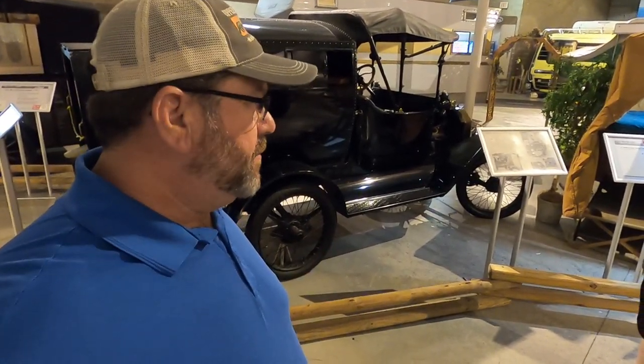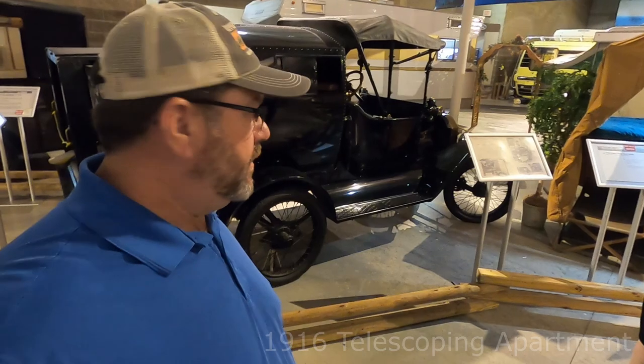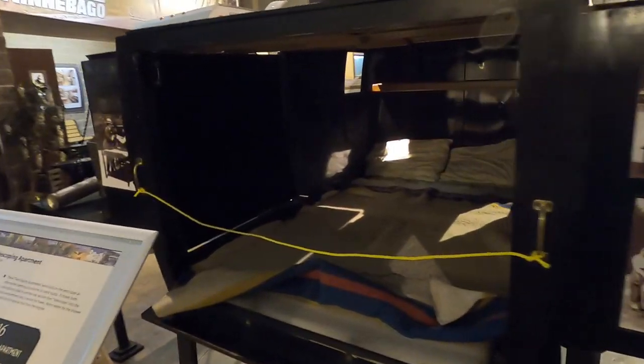I know what you're thinking — this actually looks like a hearse, but it is a 1916 Model T Ford and they call it a telescoping apartment. How cool is that? Could this telescoping apartment be the world's first sliding camper?